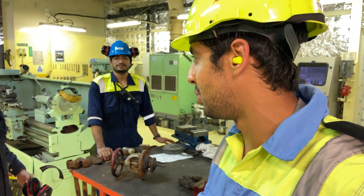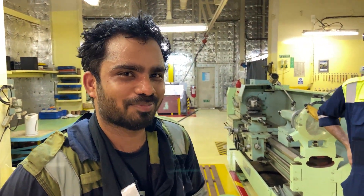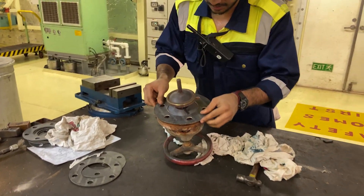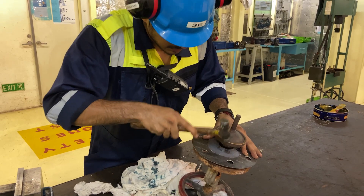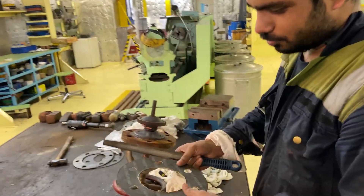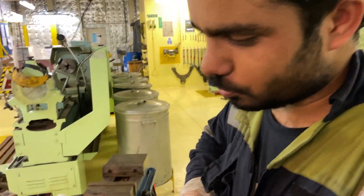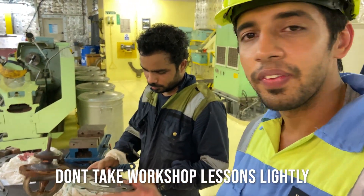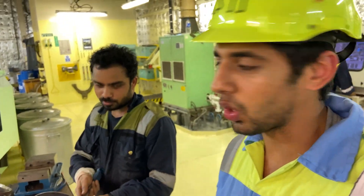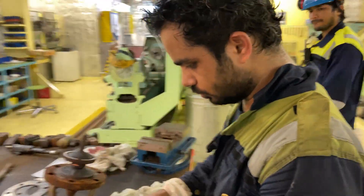Today is a Sunday and they are still working — at sea there are no days off. Ayush is fitting a gasket in the bonnet; the hole is smaller so they are filing it to make it bigger. In the academy you generally learn how to do all this — filing and how to make a gasket. It's very helpful onboard. The third engineer is taking measurements for future reference to make gaskets easier.